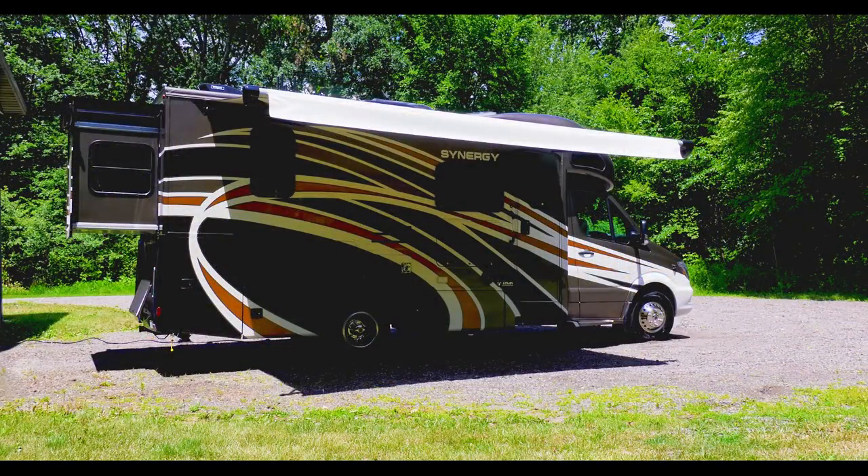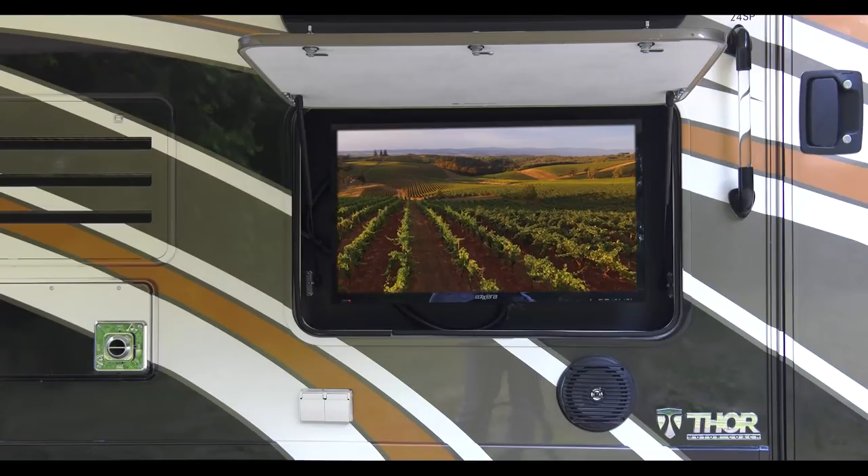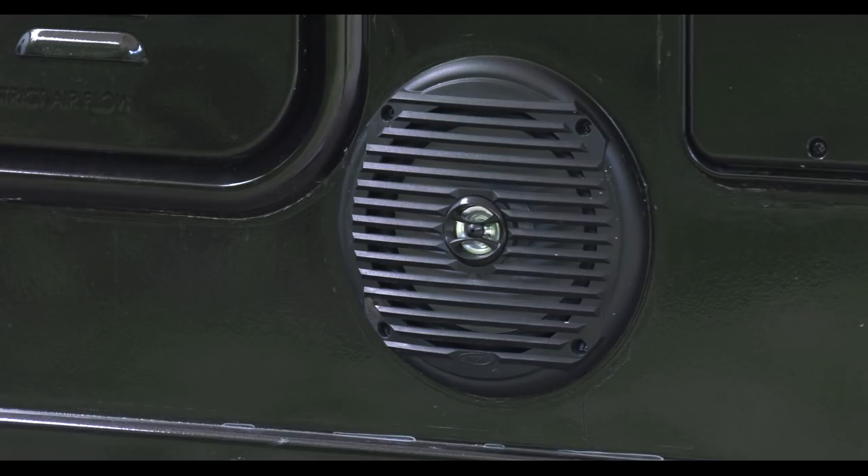Under your armless patio awning with integrated LED lights, the exterior TV is on a swivel and sound pumps out through the marine grade speakers.